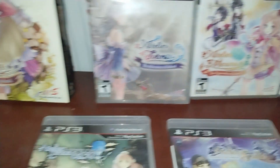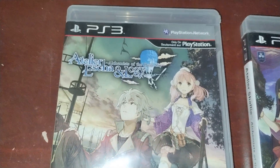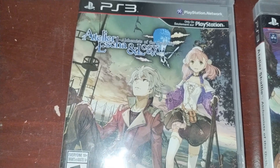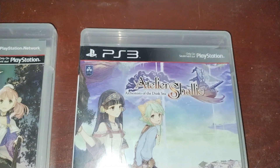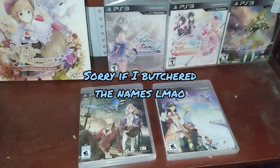Then we have the first in the Dusk Saga, called Ayesha. Then the second and third: Escha & Logy, and Shallie. I don't know if I'm saying those right, but that's what I think they are. So that's the Dusk Trilogy — also a very popular saga in the series.